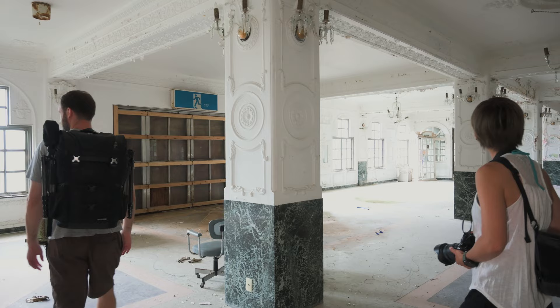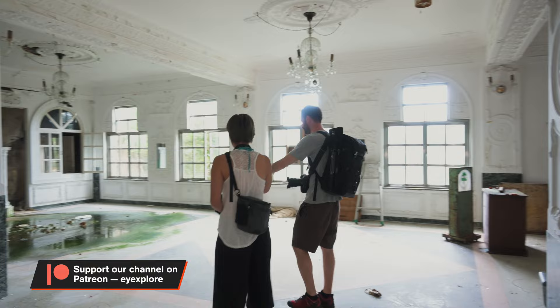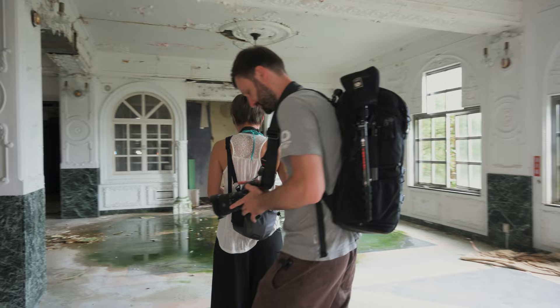Here we are in this ridiculously huge abandoned hotel. I have no idea how long it's been abandoned, but it's really, really cool. And this right away catches my attention — I love this puddle. It's going to be good with the reflections.